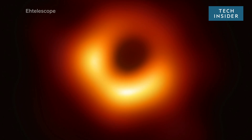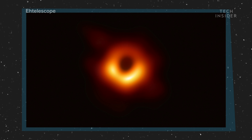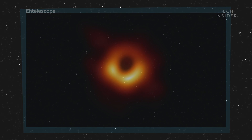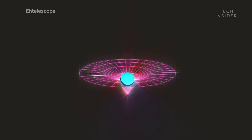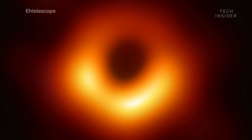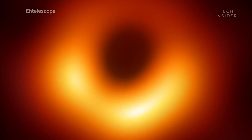What you are seeing is the first ever image of a black hole. Maybe it doesn't look spectacular at first, but consider this. Black holes by their very nature are invisible because their gravitational pull is so strong that not even light can escape them. So for many years, astronomers thought that an image like this was impossible. How do you take a picture of something that does not emit light?